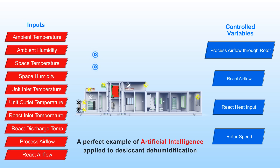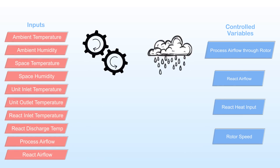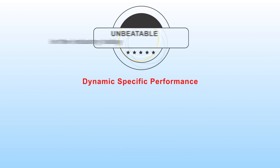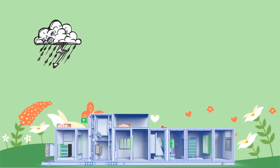By continually readjusting all parameters on a dynamic basis with constantly changing internal loads and external environmental conditions, the Bry Smart brain provides dynamic specific performance that is unbeatable in the industry today. Dynamic specific performance refers to the amount of energy consumed for every kilogram of moisture removed.